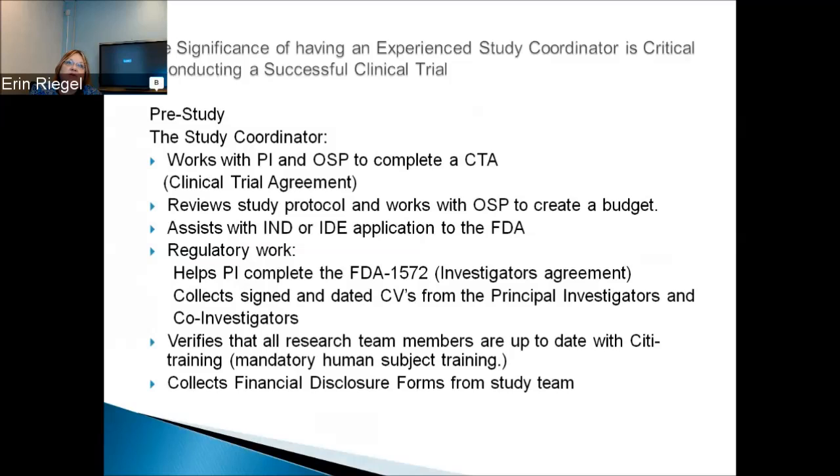Pre-study: the study coordinator works with the PI and the Office of Sponsored Projects to complete a clinical trial agreement. She reviews the study protocol and works with the Office of Sponsored Projects to create a budget. The budget is key to getting your study run the right way.